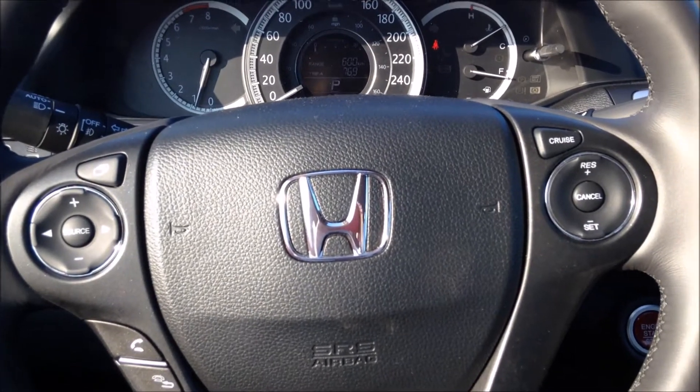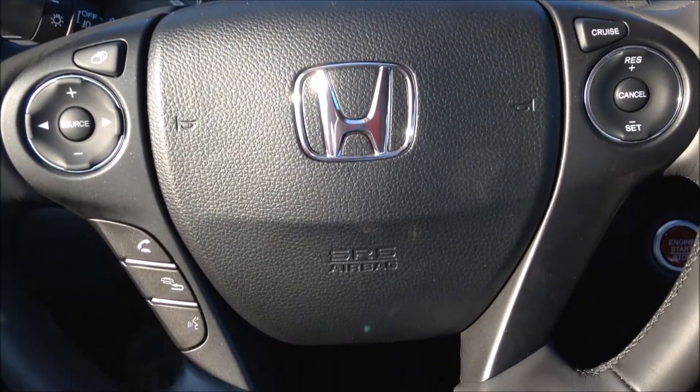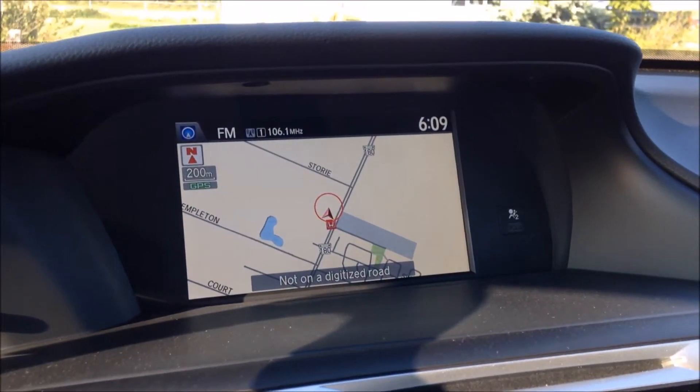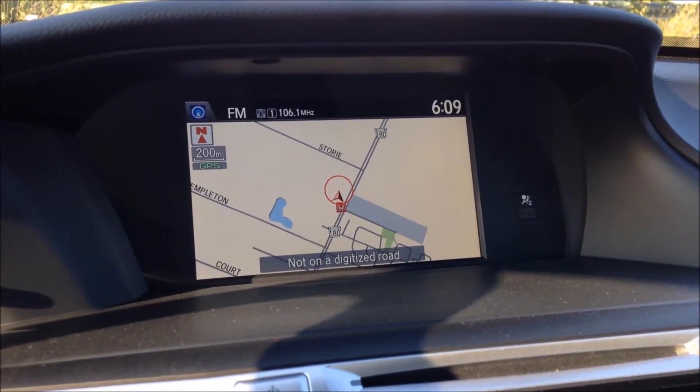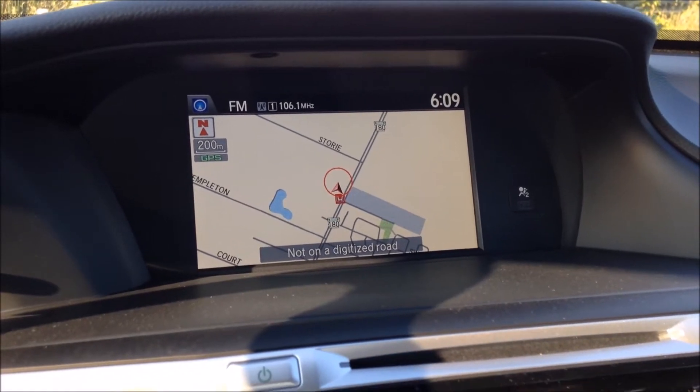Looking at your steering wheel, you have steering wheel cruise controls, radio controls, IMAID display controls, as well as Bluetooth controls. Here is your IMAID display screen with your navigation. The Touring model is the only one with navigation, so if you want nav, you have to go with the Touring model.